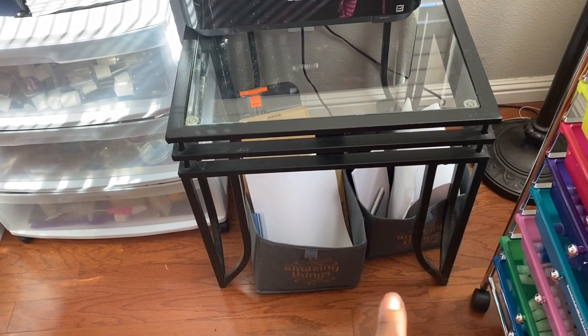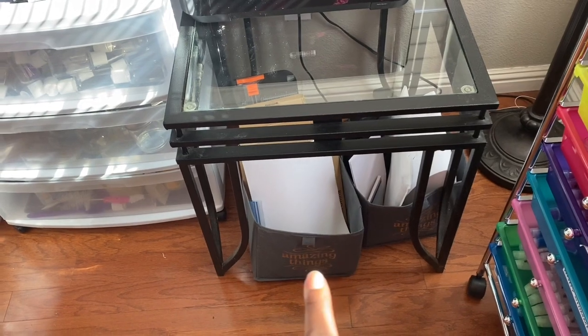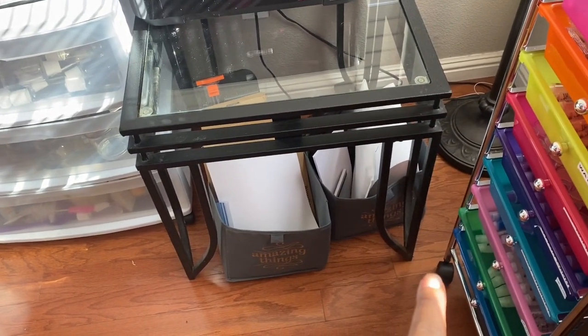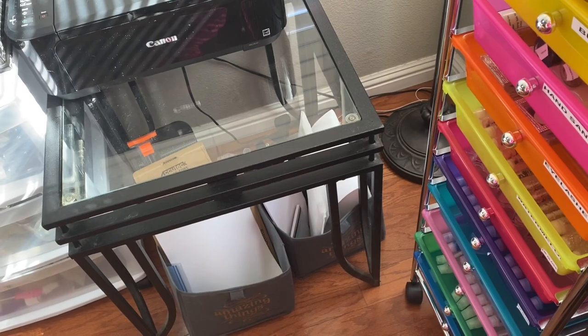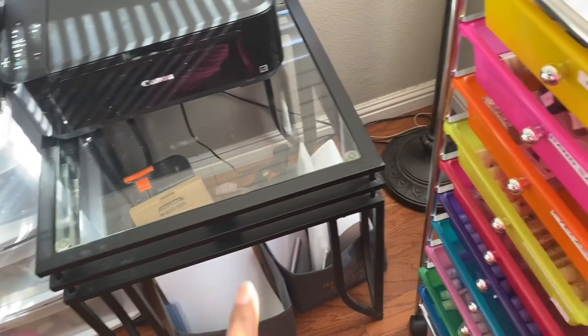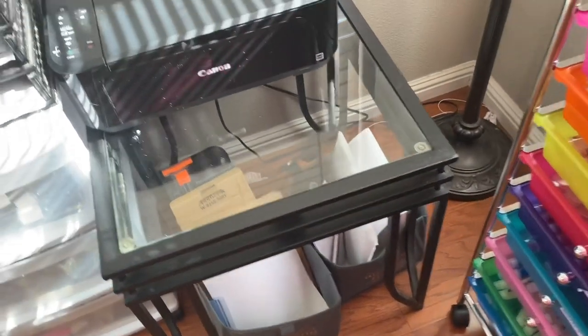I have down here some of my printer items and stuff, and my camera stuff — like my photo booth. I don't know if you can see this white square I showed in a video. It's like a photo booth thing for my items. I thought that was really cool — I bought that from Amazon.